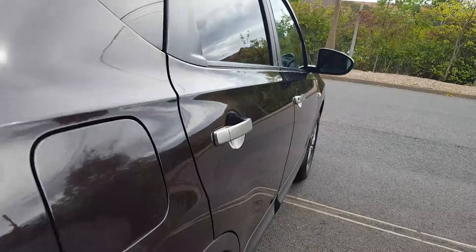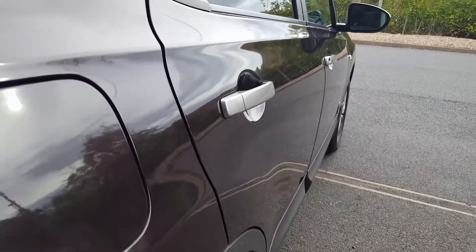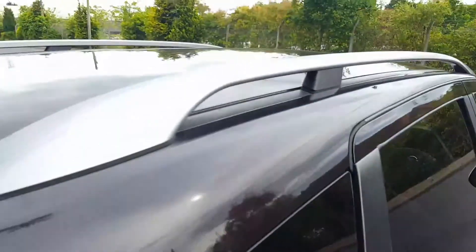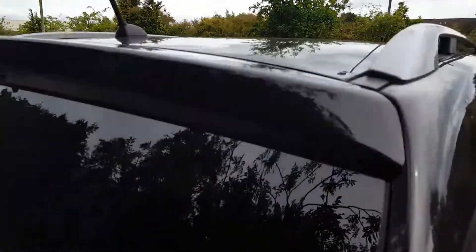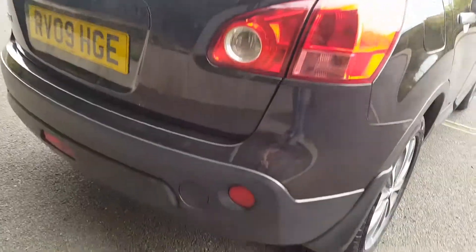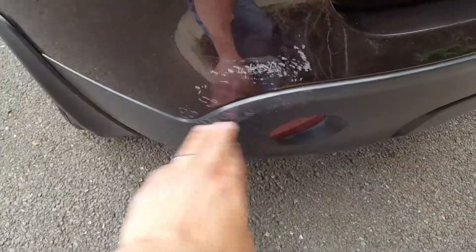It's always got the light surface scratches from the age and mileage of the vehicle, which is to be expected. It's got the grey handles with matching roof rails, privacy glass, and a panoramic roof. It's got a reverse camera. There's a light scuff on the back corner against the plastic as well.